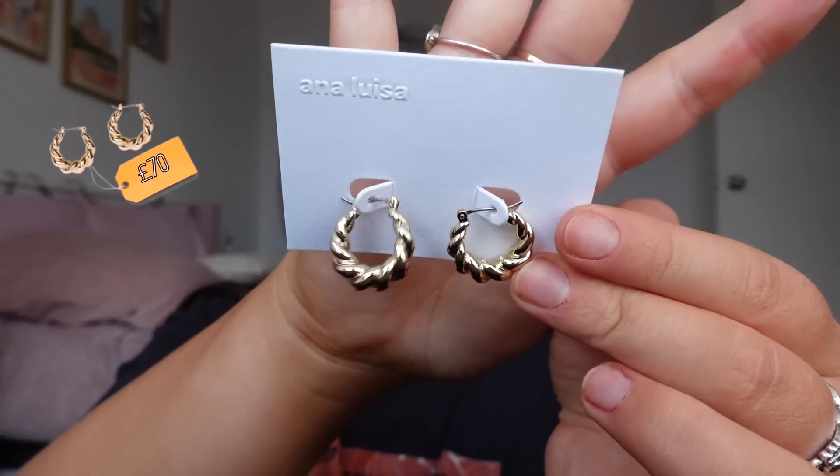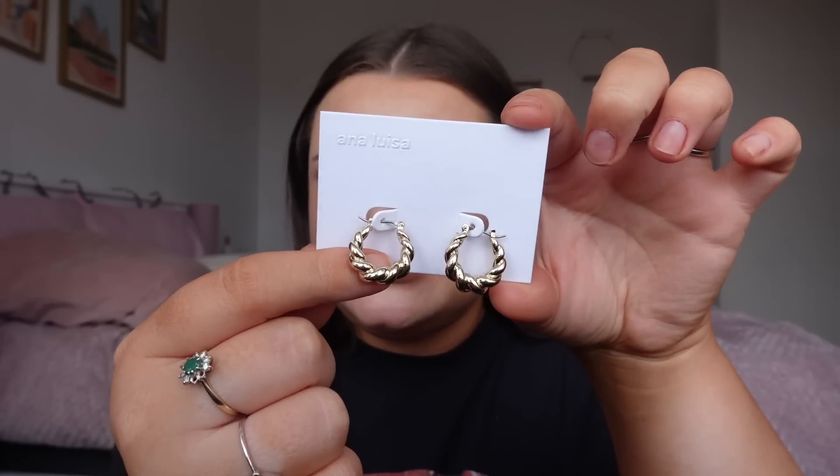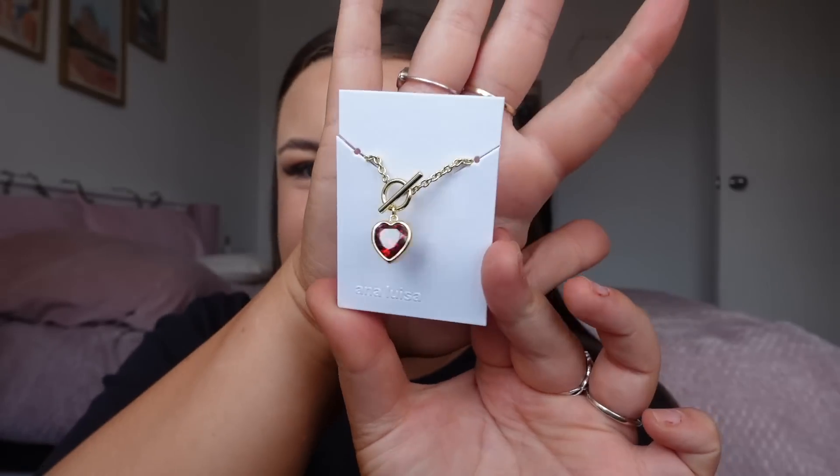I want to show you three items I picked up. The first is some new gold earrings — they're little hoops with a textured detail. I absolutely love these, they're gorgeous. You can just see the quality in them — absolutely gleaming. I get way too excited for new jewelry.